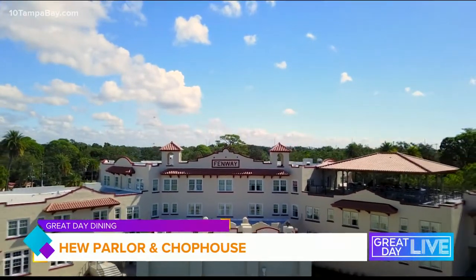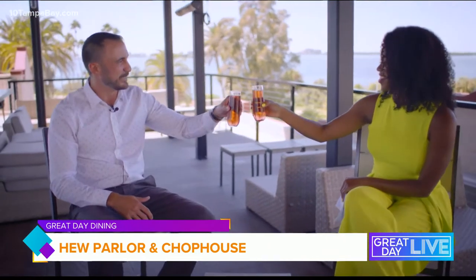We are upstairs at the rooftop here at the Fenway Hotel, called Hi-Fi. I'm joined by General Manager Michael Melinda. Thanks for having us — it's an absolute pleasure. What better place to have an interview than Hi-Fi? Let's do a toast to that for sure. Cheers! Salut.